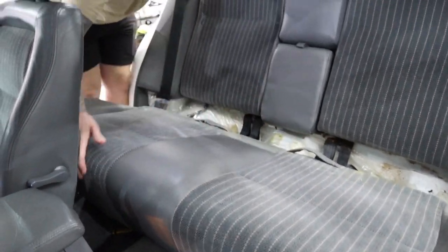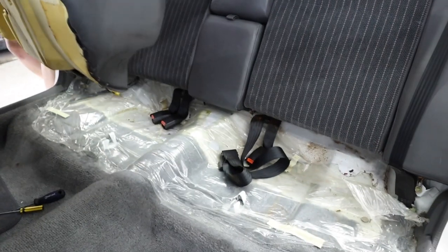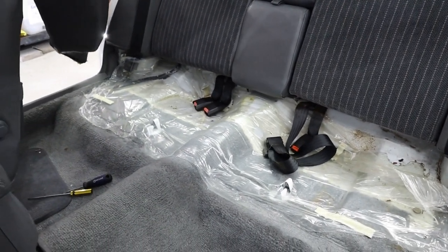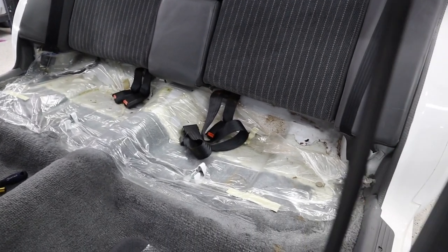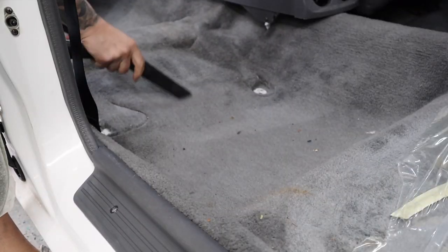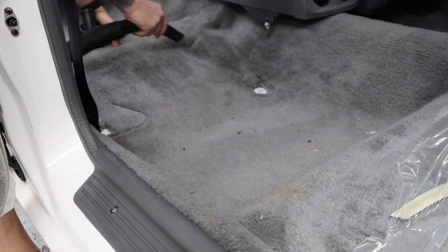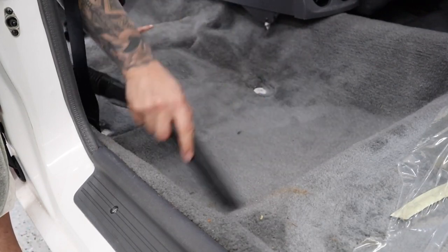Back bottom seat off. And look at that — still got the original plastic. I've never seen that before. Wow. Bonboniere. Very nice.